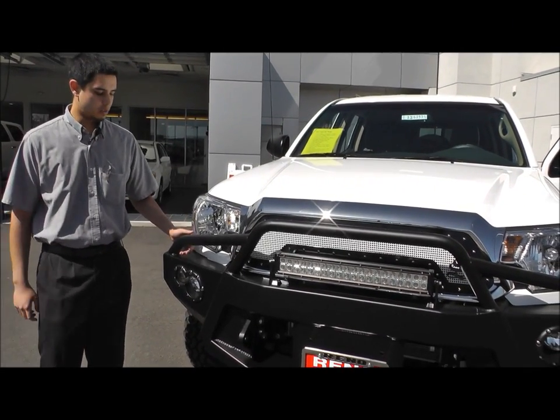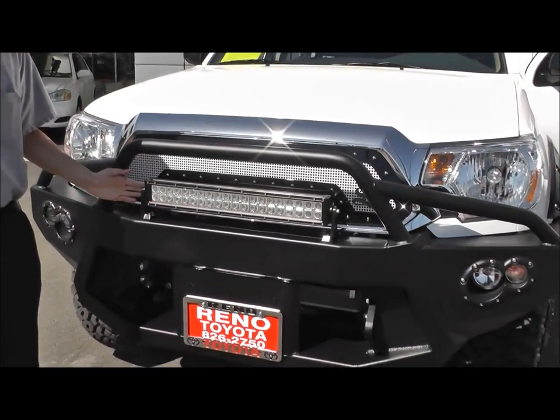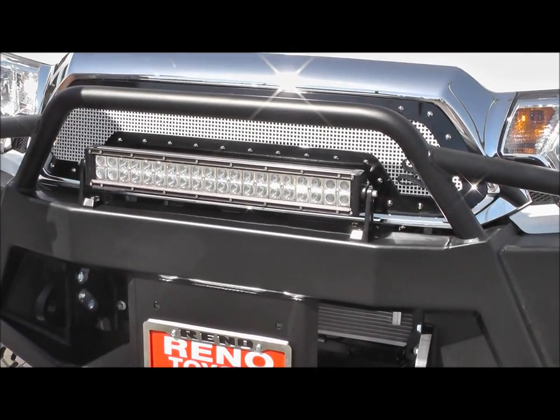We have outfitted this vehicle with a Fab Four's heavy-duty off-road bumper, Towtron LED off-road lights, and a custom painted to match status grille.